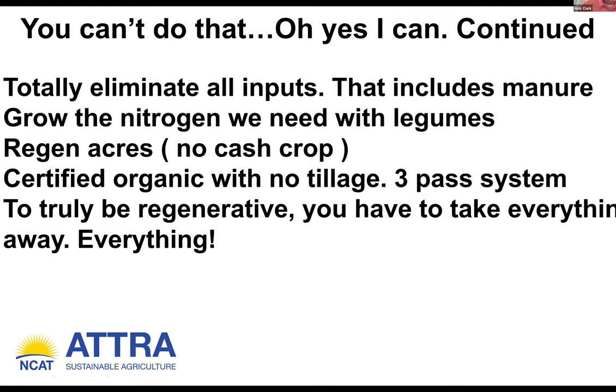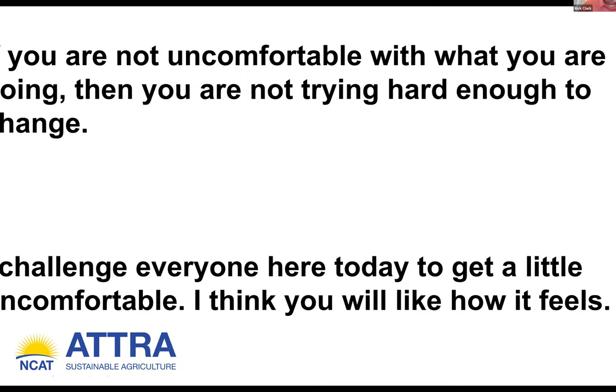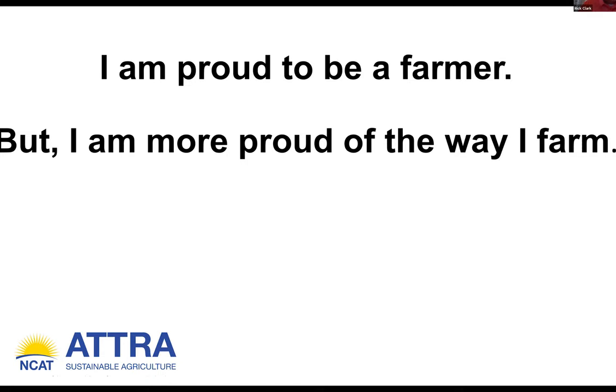To truly be regenerative, you have to take everything away — and I mean everything. I know that's a very bold statement and someone may argue with me, and that's fine. But my opinion is this is the way to truly be regenerative. If we are constantly tearing down the microbial biome and all they do is spend their time rebuilding it just in time to be wiped out again by another tillage pass, they're not doing anything for us to build soil health. If you are not uncomfortable with what you are doing, then you are not trying hard enough to change. If all we're doing is pressing the easy button, we're not trying to change. I challenge everyone here today to get a little uncomfortable — I think you will like how it feels.